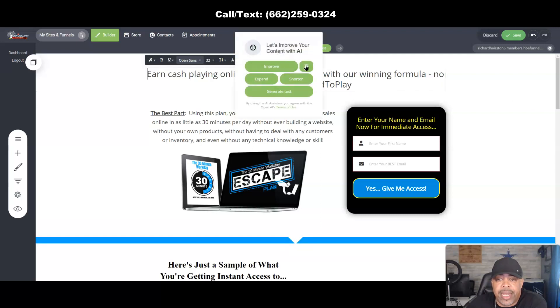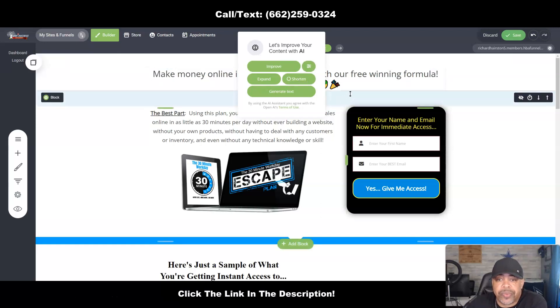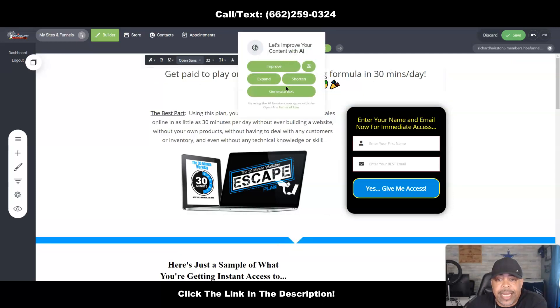I don't want to put emojis in the headline, but you can edit this any way you want. Let's try Assertive: 'Make money online, 30 minutes a day, with our free winning formula — get paid to play.' If you don't like any of those, you can take that assertive version and shorten it. Let it process — there we go, it gives you a shorter version of that.